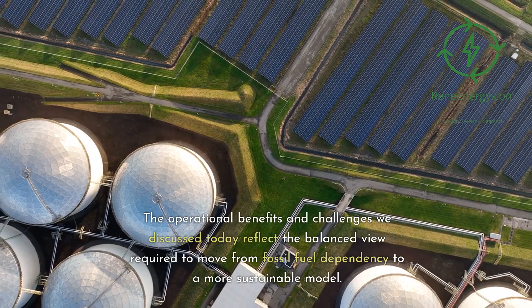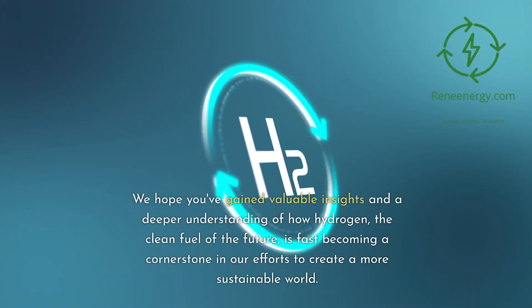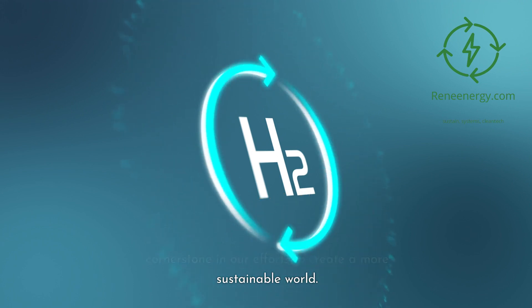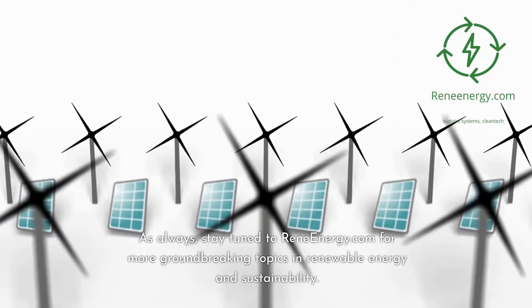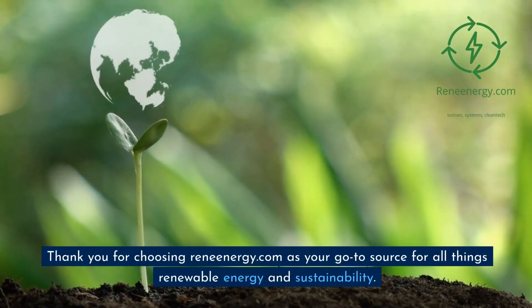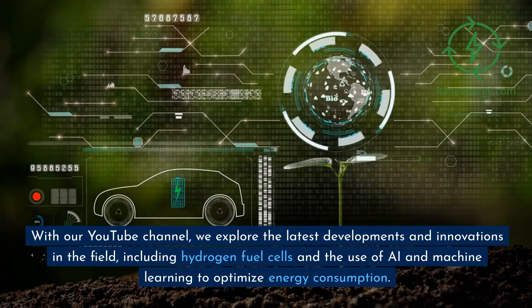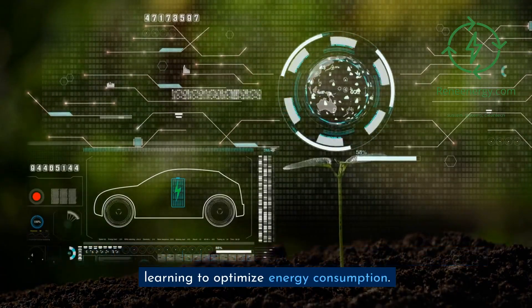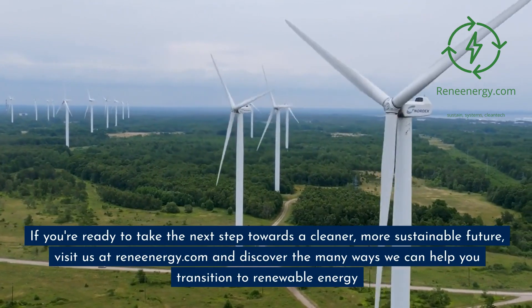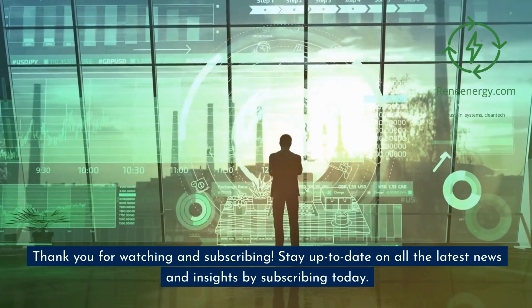The operational benefits and challenges discussed today reflect the balanced view required to move from fossil fuel dependency to a more sustainable model. We hope you've gained valuable insights and a deeper understanding of how hydrogen, the clean fuel of the future, is fast becoming a cornerstone in our efforts to create a more sustainable world. Stay tuned to ReneEnergy.com for more groundbreaking topics in renewable energy and sustainability. Visit us at ReneEnergy.com and discover the many ways we can help you transition to renewable energy. Thank you for watching and subscribing — stay up to date on all the latest news and insights by subscribing today.